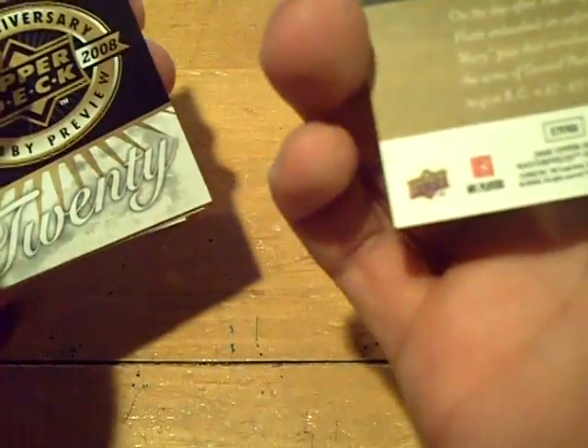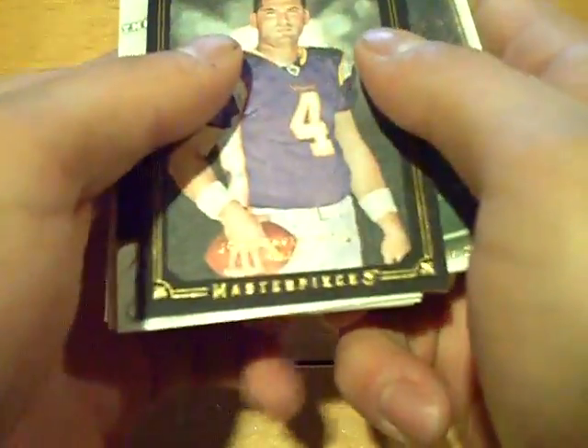Next up, all base. Three packs remaining so far. Not the best box, I will admit. Black border — Doug Flutie. I haven't heard his name in a long time. Not numbered. Two packs left. Black border — John David Booty for the Vikings. Not numbered.